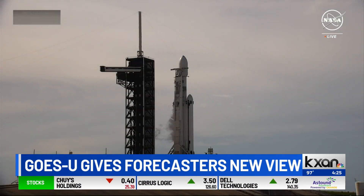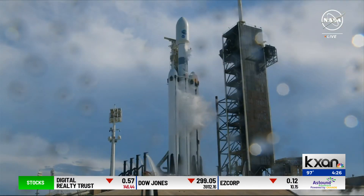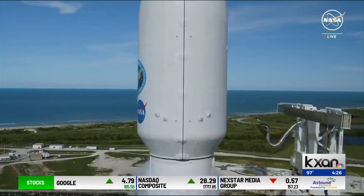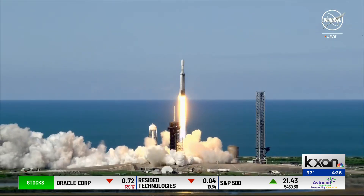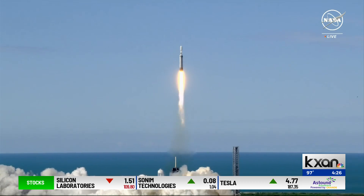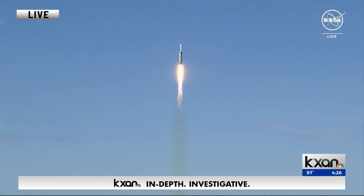Let's head right back to Florida — here's another live look. I think we're about 8 seconds away. Let's take a look now and a listen. Go, GOES-U! Liftoff of GOES-U, NOAA's newest weather satellite, to monitor the Earth and Sun in high definition.